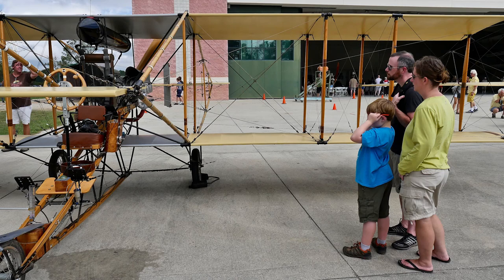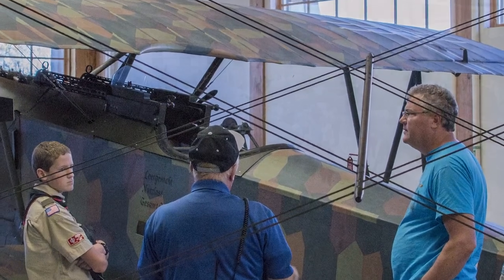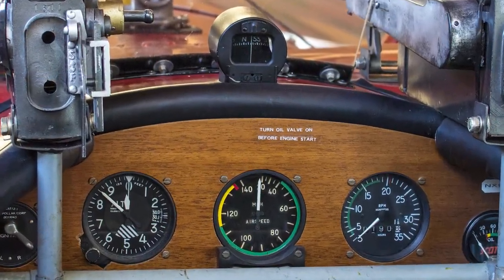This is a very unusual museum in that there are no ropes around any of the exhibits. Unlike the Smithsonian where you stand 20 feet away from an airplane, here you can walk right up to it, take all the pictures you want — there's great lighting. If you're tall enough, you can stick your head inside the cockpit of some of these planes.